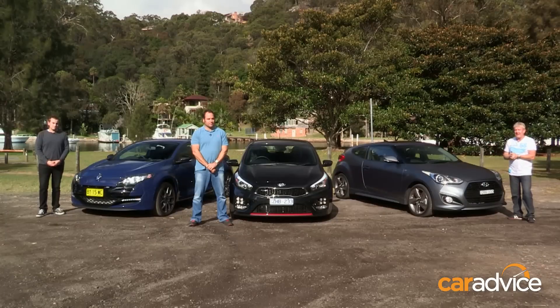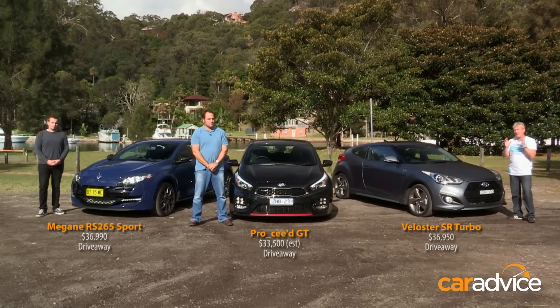The price of hot hatches has been going up in recent years. Some of the latest, like the Golf GTI, start from over $41,000 before on-roads. Here are three very different takes on the hot hatch formula, costing between $33,500 and $37,000 drive away.